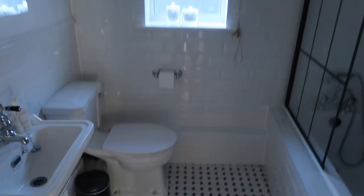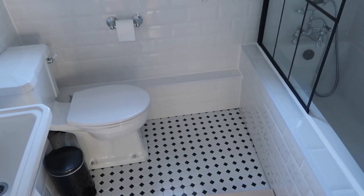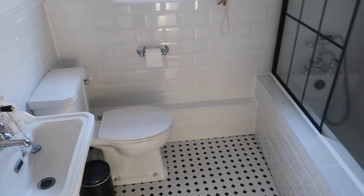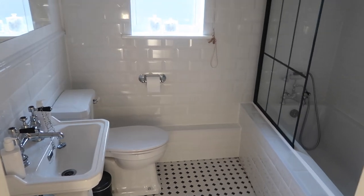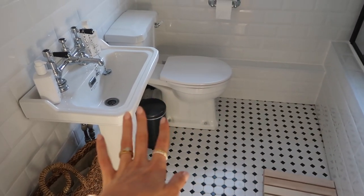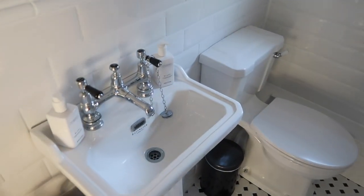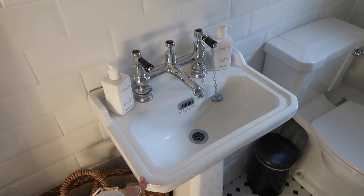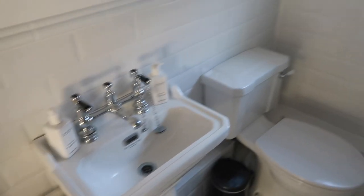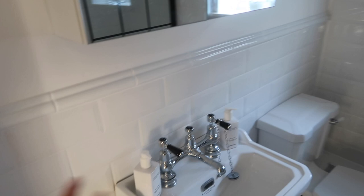This is the finished bathroom — and I say finished lightly because it pretty much is. You come in and it's quite a small bathroom — very small, we're limited on space. So we chose the smaller toilet and the smaller sink. I think this might even be an en suite sink, but we decided we don't need a huge sink. Let me talk you through the tiles first.